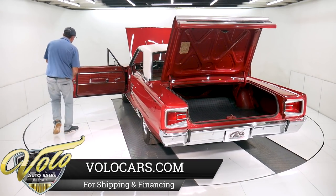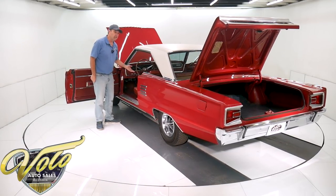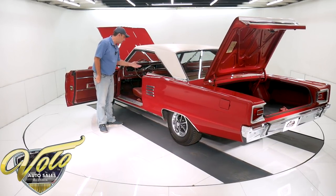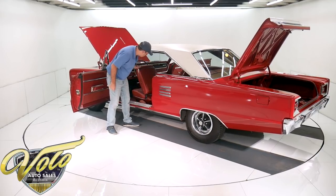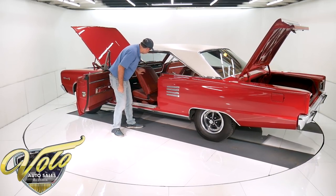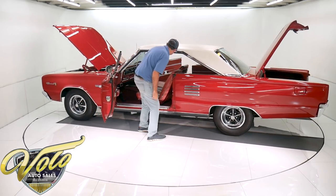Door jambs are original with original weather strips. It does have seat belts — they were still optional in '66. It has red seat belts front and back. The backs of the seats, all that's real nice, none of it's cracked or broken. The cushions are still real nice.